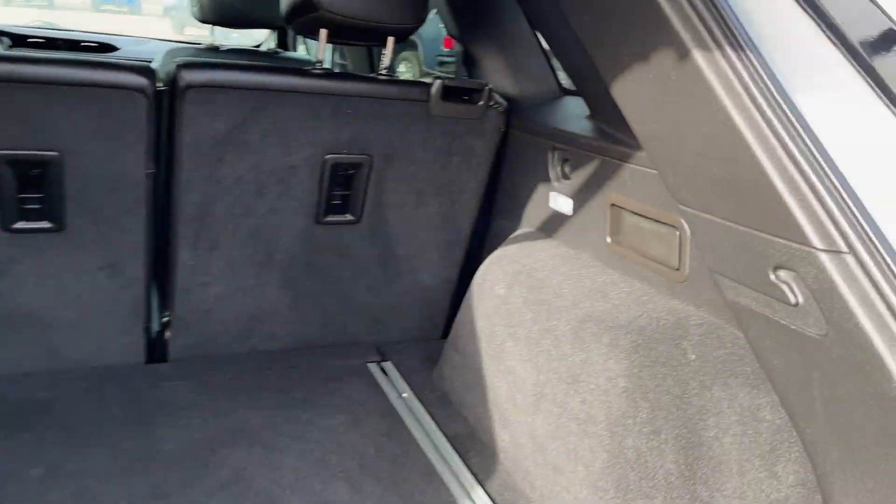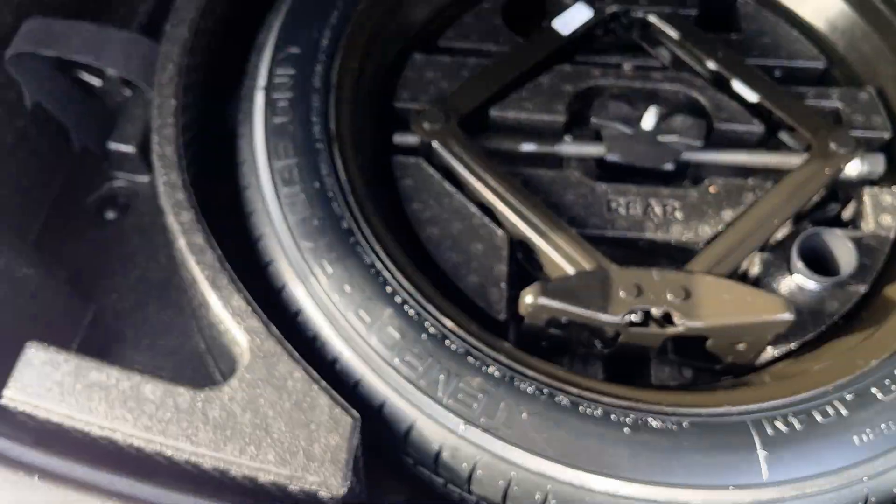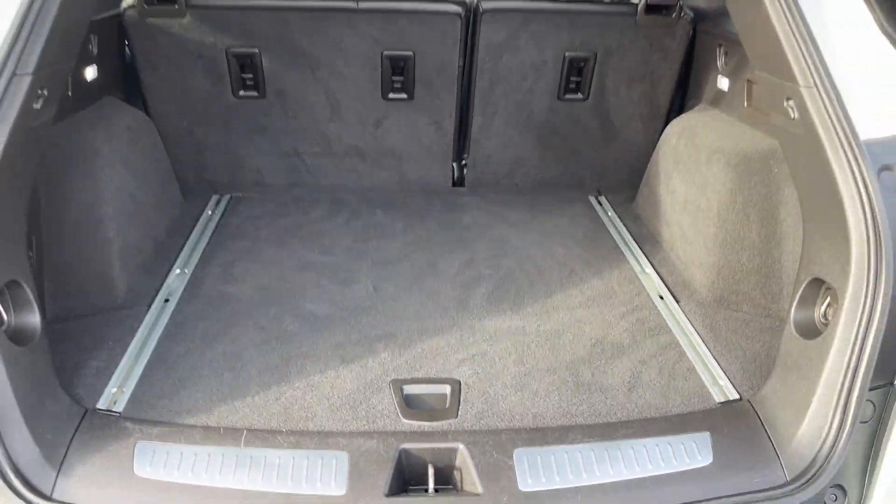Moving into the cargo area, you're going to have lighting in the back, extra storage and hooks, wheel well storage, and tools in case you need to change a tire. Very spacious rear.